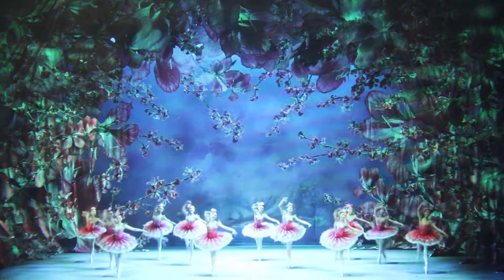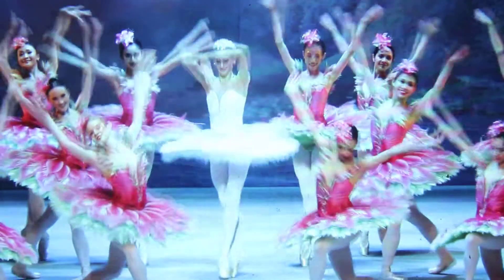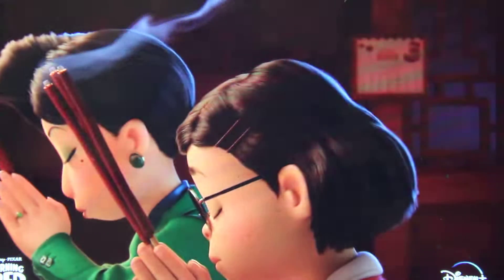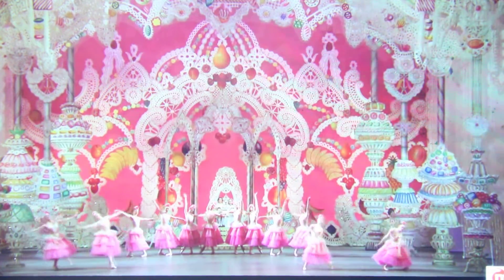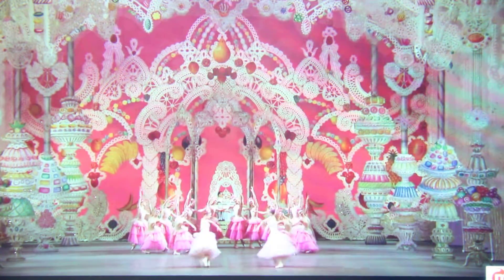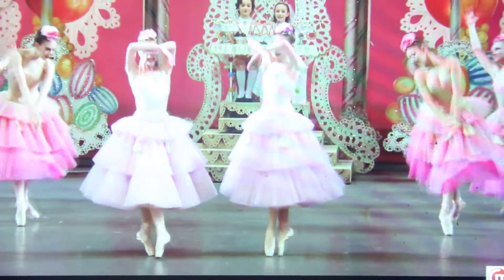Their webpage is an absolute vision of color. I highly recommend hopping over and just looking at the photography — if you're interested in photography of dancers, of movement, of people, it's absolutely an inspiration. I don't know who does all the photography of their dancers but it is absolutely breathtaking, all the color and the positions. If you're interested in costume design it is absolutely phenomenal. The head of their wardrobe is a woman by the name of Joanne Chung.